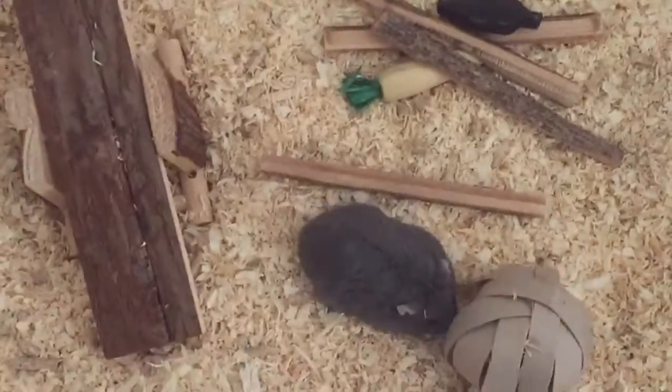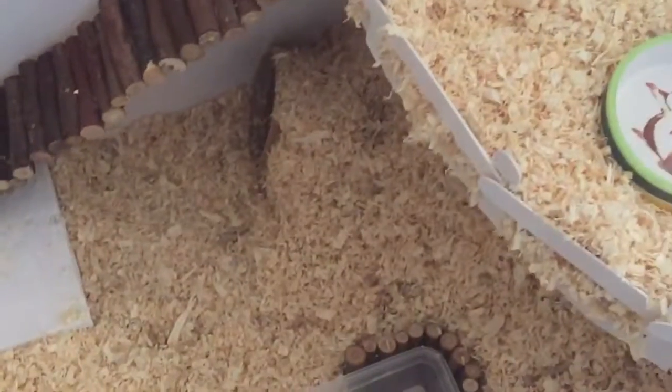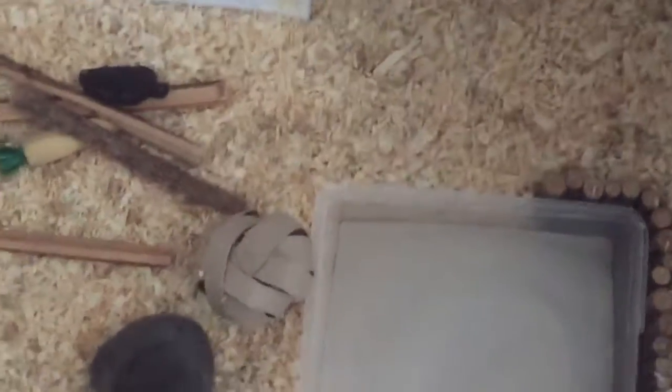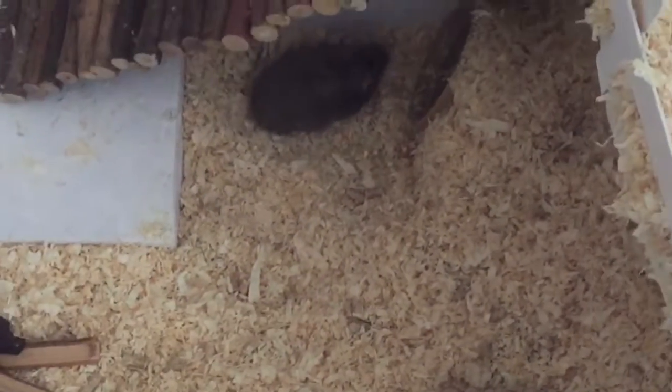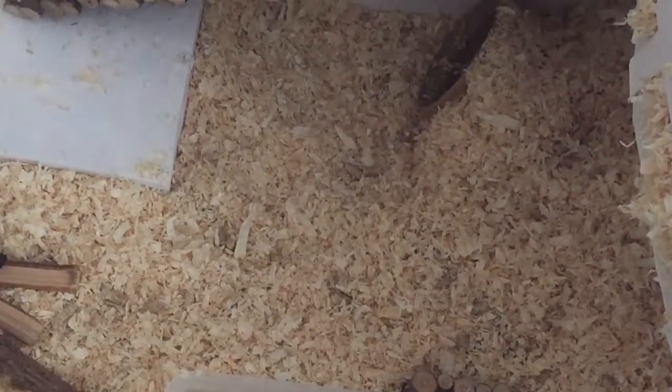This is the cage after remodeling — here he is. He has a pretty big hole there so he can get inside. He has his sun bath, some chew toys — go explore! Yes, very good, there you go — something new!